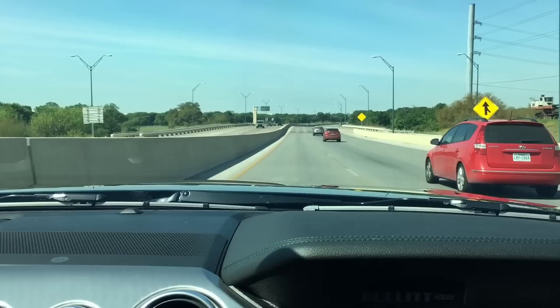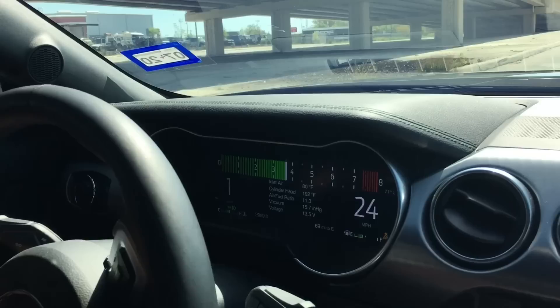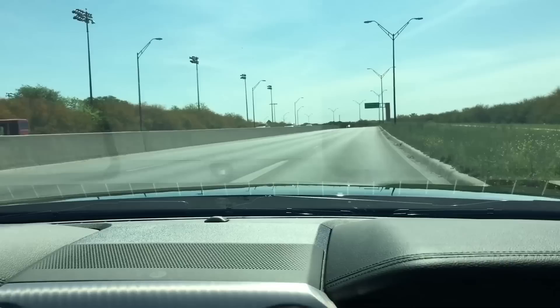No tickets so far, but when you're driving this car, sometimes you just go into a daze and look down and you're going a whole lot faster than you want to be. The car moves when it has to.